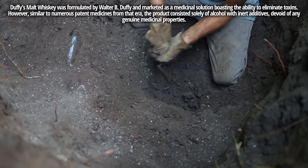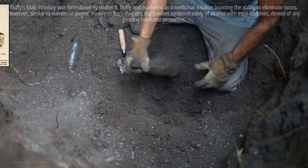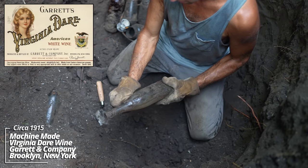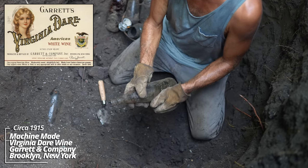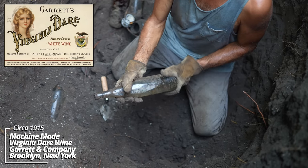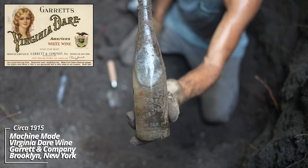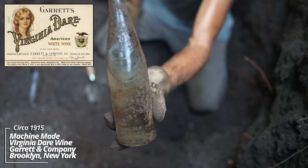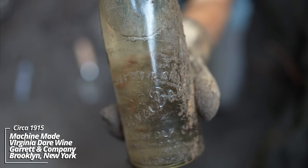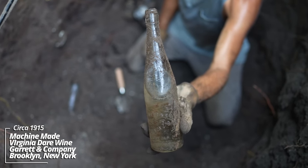This one could be interesting. It's machine-made. Barrett and Company — Virginia Dare, Norfolk, Virginia. It's a wine bottle. These may have been used during Prohibition. You can see there's just all kinds of writing going on there. A newer piece in comparison to what I usually dig.